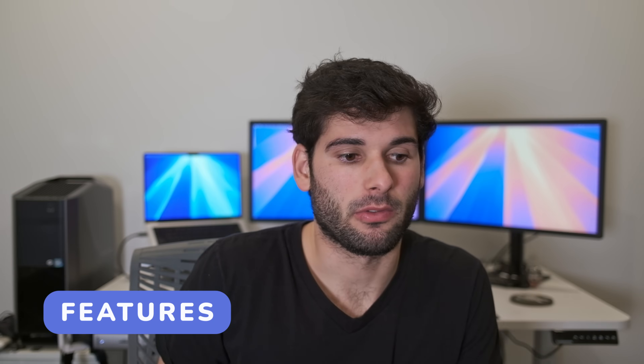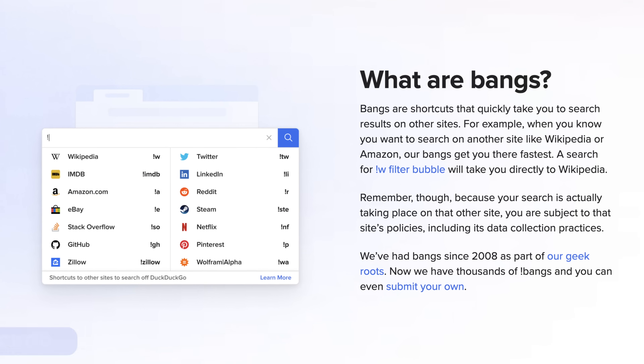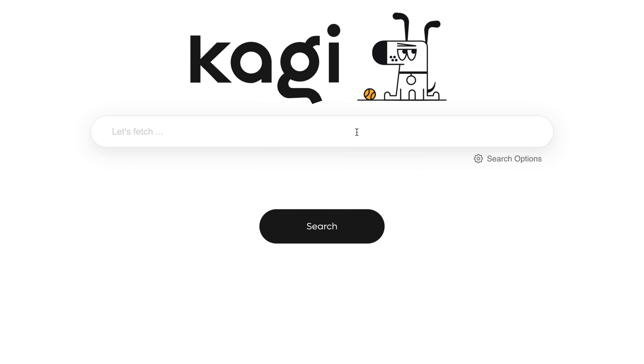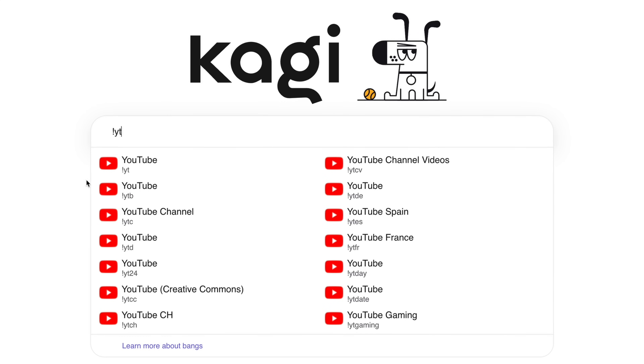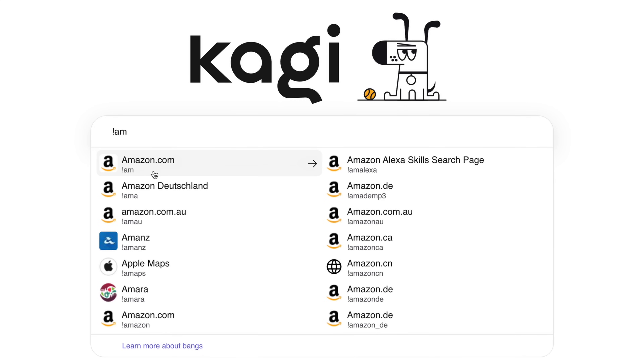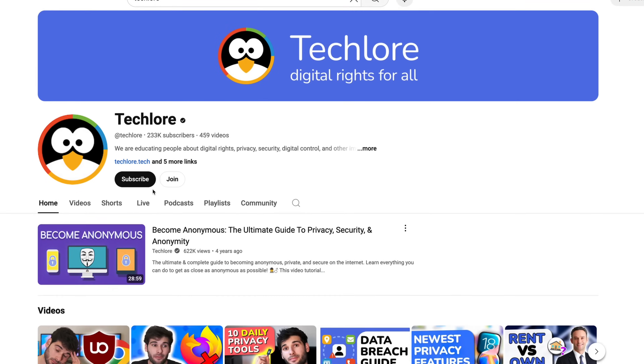In terms of features, I use something called bangs with my search engine. What you can do is if you have an issue with a search, you can go ahead and just add a bang, which is essentially just a letter and an exclamation mark. This tells Kaji or whatever search engine to redirect the search to a different search engine. For example, if you do G exclamation mark, it'll redirect the search to Google. YT exclamation mark redirects to YouTube. A or AM redirects to Amazon. If you have your search engine set in your Omnibar, it allows you to have access to hundreds of search engines directly from your Omnibar — you just search and add YT exclamation mark. And that's how you find us here at TechLore.